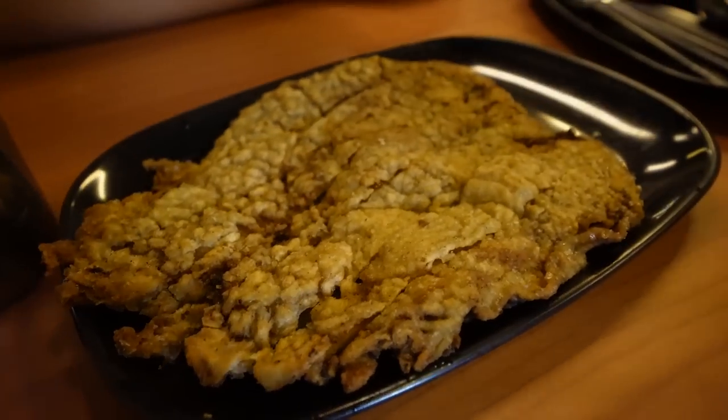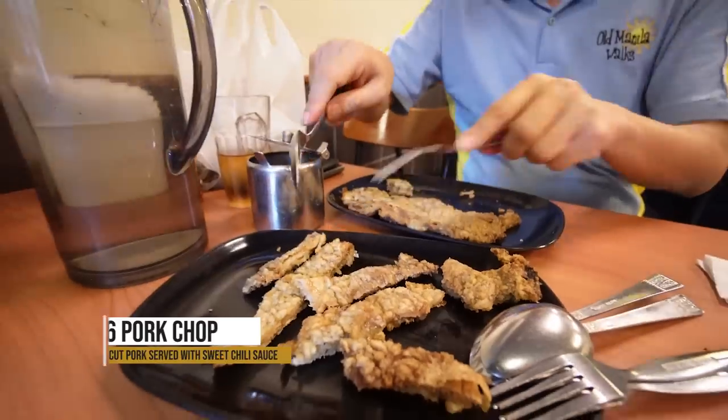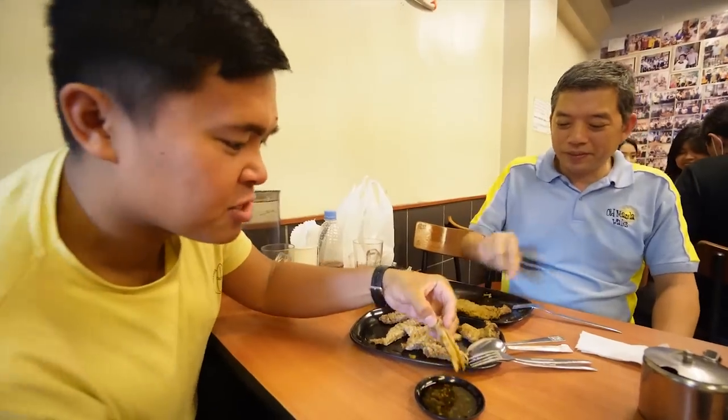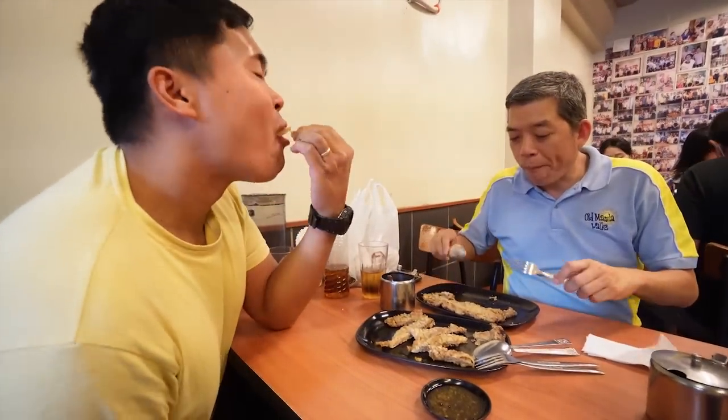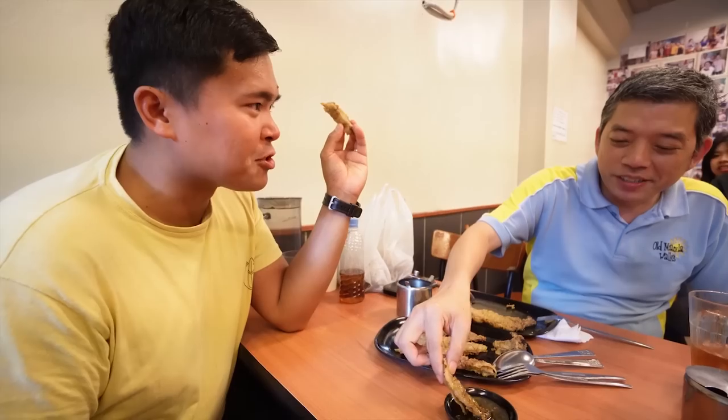What looks even better is this giant pork chop in front of us — it's a very thin type of pork chop, and you dip it in this sweet chili sauce. That wasn't very elegant, but it doesn't really matter. Wow, that's good. That sauce is good — it's got a bit of kick to it.